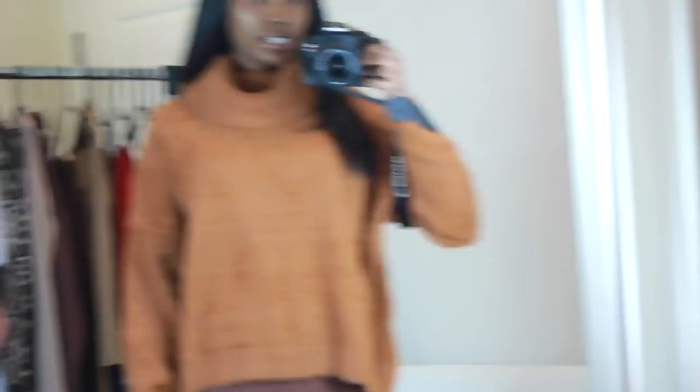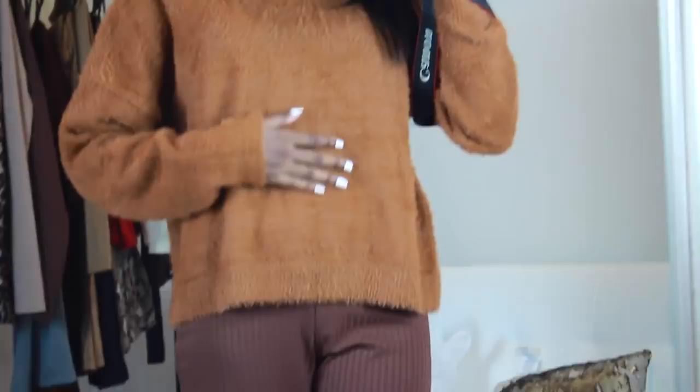I saved the best for last — a fur jumper. It's not a crop top; it comes down to your hips so your stomach is covered. It does have a static issue that's actually shocking me right now, but it's a beautiful rust orange color, very thick and warm. This piece is worth like $50 to $60 easily. Look at how furry it is — so nice and classy.